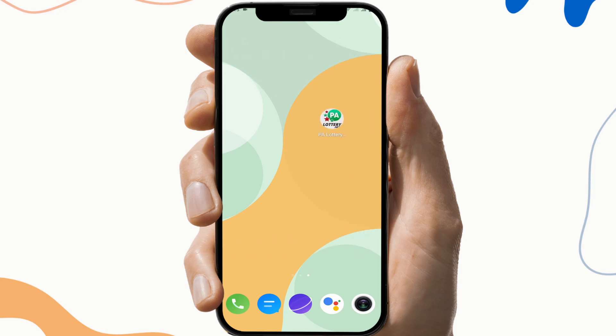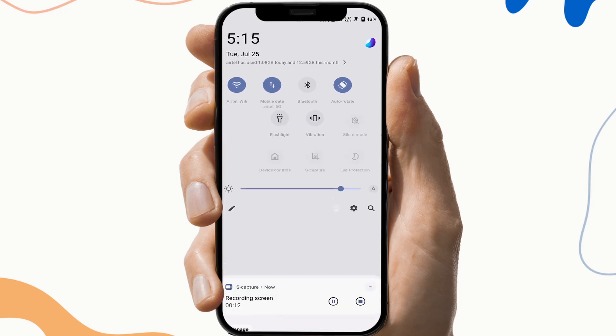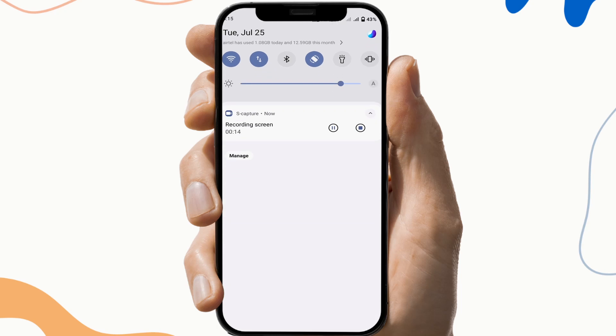So the first fix is to check the internet connection. To do this, open your notification tab and check if you have a suitable Wi-Fi connection or not, because sometimes the network hinders the working of the application.